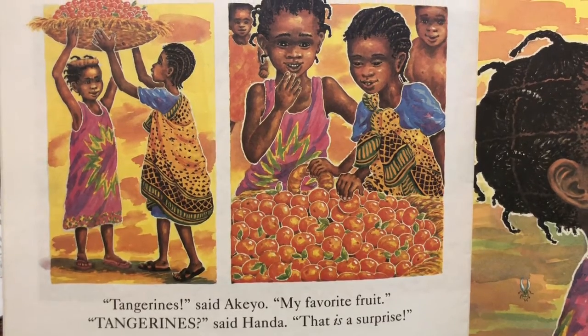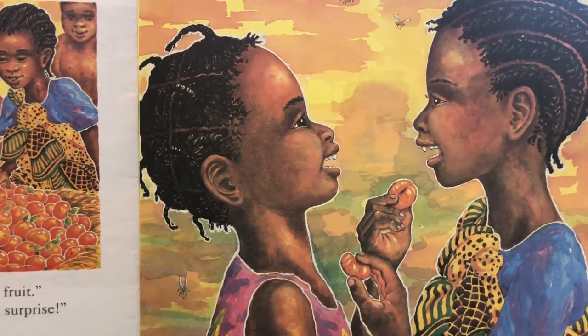Tangerines, said Handa. That is a surprise. The end.